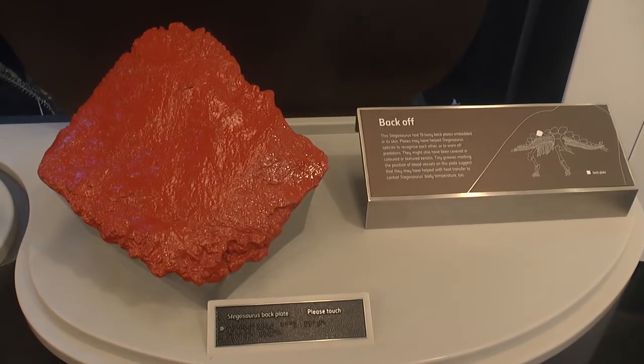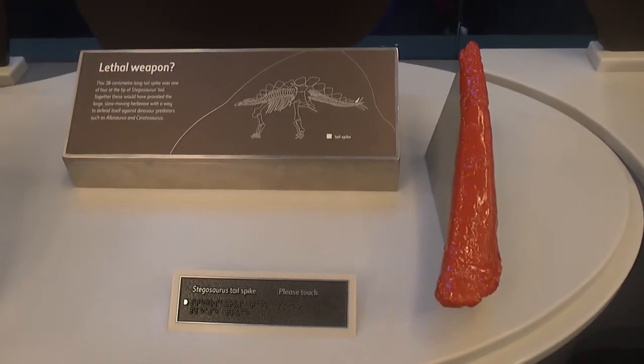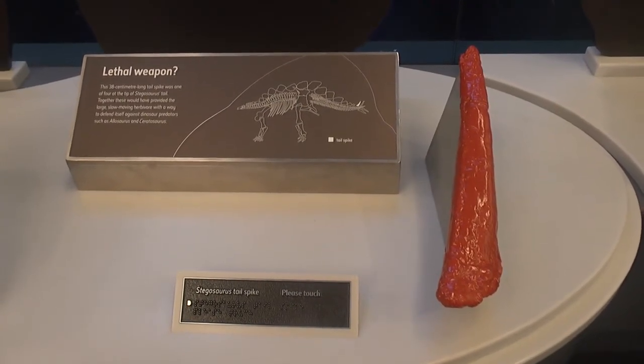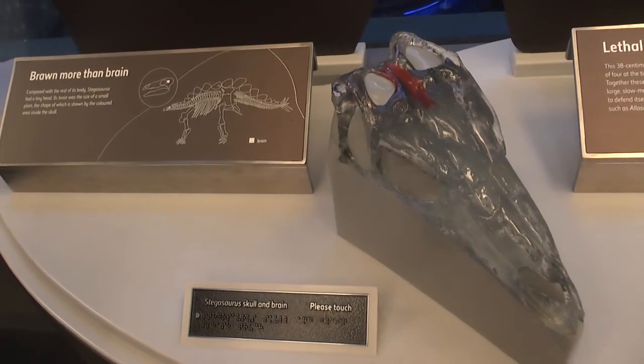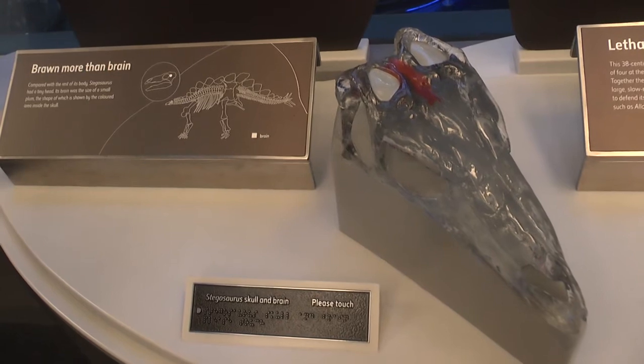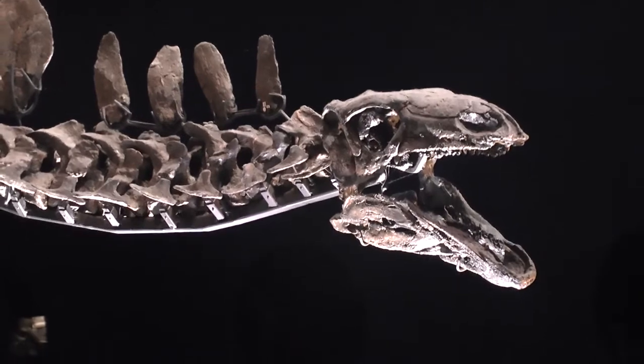When you purchase a specimen, a fossil, we also purchased the armature, which is the metal framework that the bones sit on. So when we decided what stance we wanted her in, they can construct this framework for the bones to sit on to get her into that pose. On the big launch day, all we have to do is construct this metalwork, which is really put together by just a bunch of Allen keys effectively — it's just like constructing a bookcase from Ikea.